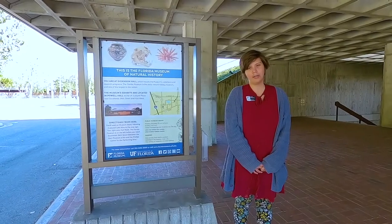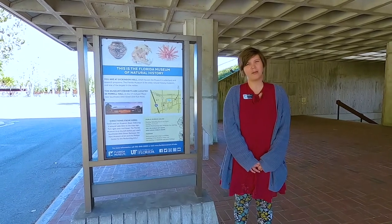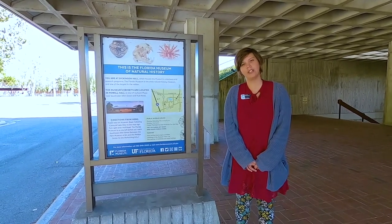We'd like to thank all of you at the Sanibel Captiva Shell Club for coming along with us on this virtual collection tour today.